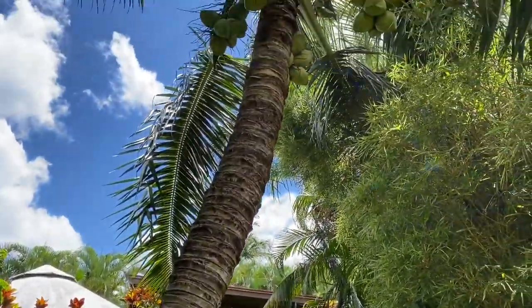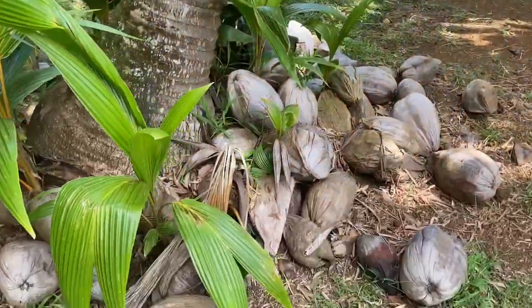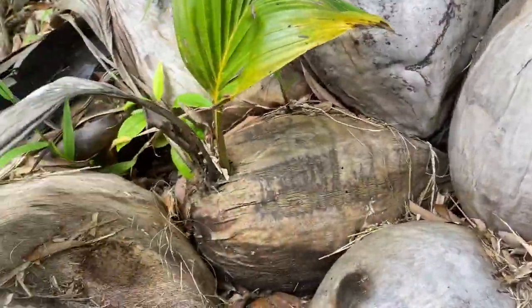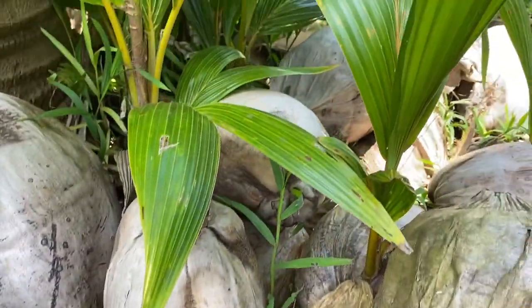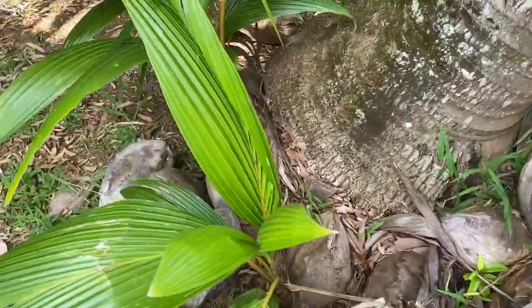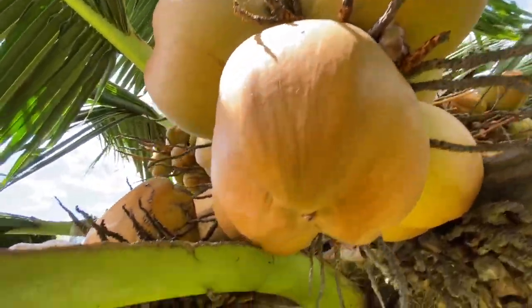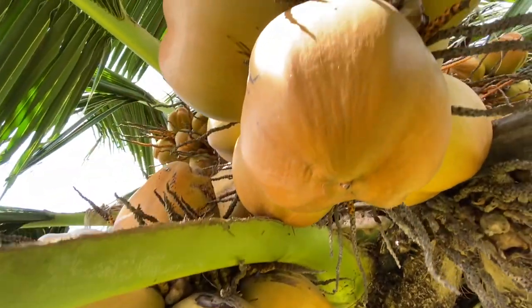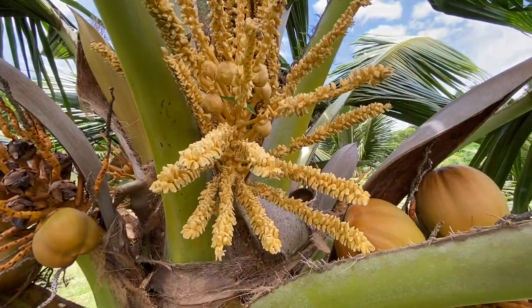This is what a coconut looks like when it sprouts. Here we have a beautiful, much taller coconut tree. When the coconuts get brown and land on the ground, eventually the baby coconut will sprout right out of there — we have lots of sprouted coconuts here. Different coconut trees have different colored coconuts; this one has very orange coconuts with very bright green fronds.